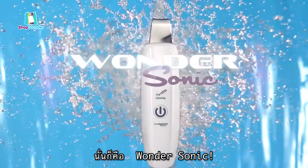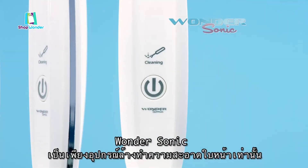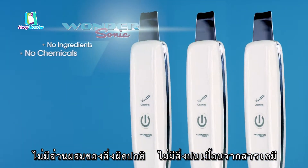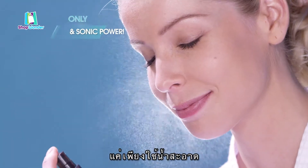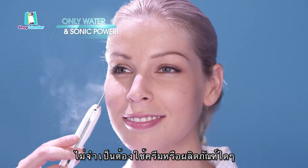It's called Wondersonic. Wondersonic is the only face cleaning system that has no strange ingredients, no chemicals, and no harsh moving parts. It only uses water and ultrasonic sound waves — nothing else.